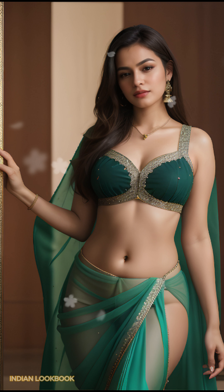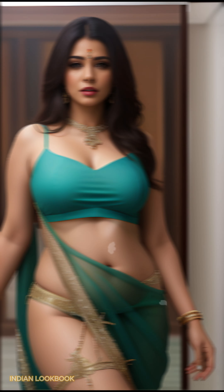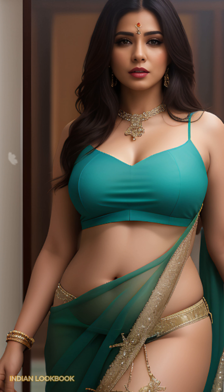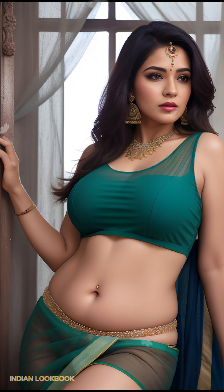This awe-inspiring 4K lookbook showcases a stunning 28-year-old Indian model, adorned in a fusion of a trendy crop top and a flowing sari, set against the backdrop of Pamunda's pristine beaches and turquoise waters. A feast for the senses.